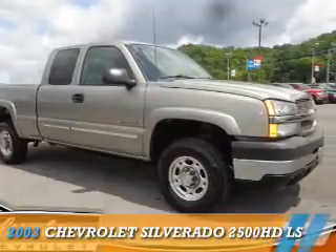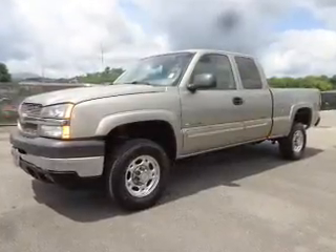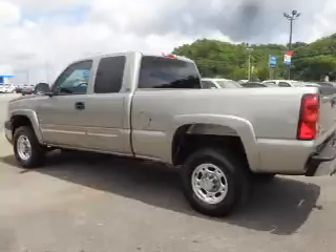Presenting the 2003 Chevrolet Silverado 2500 HD. It's powered by rear wheel drive, a 6-liter, 8-cylinder engine, and a 4-speed automatic transmission.